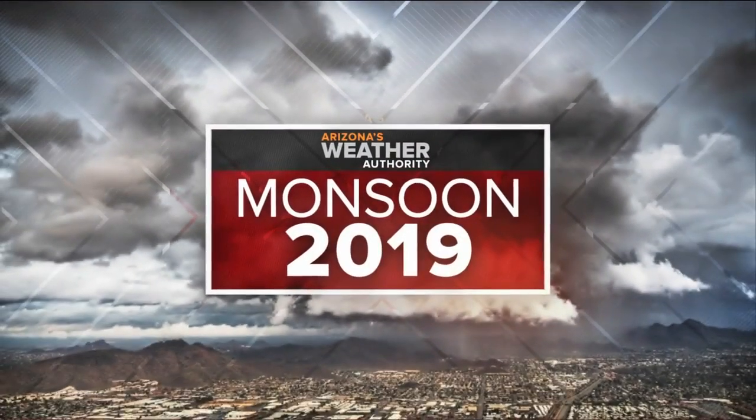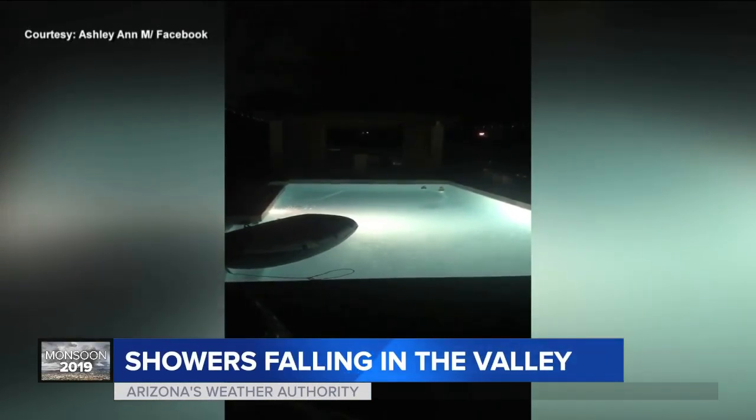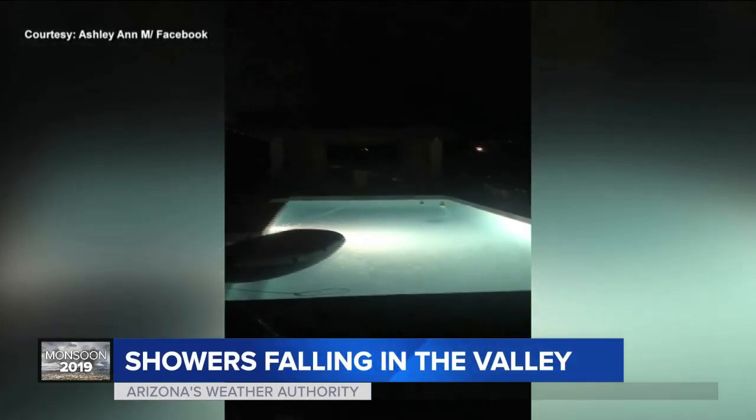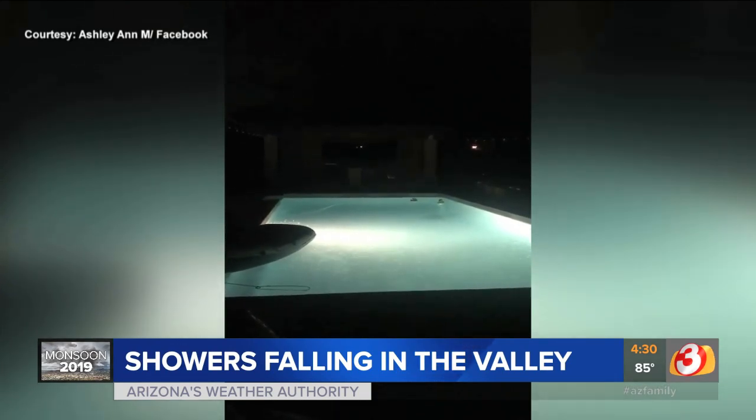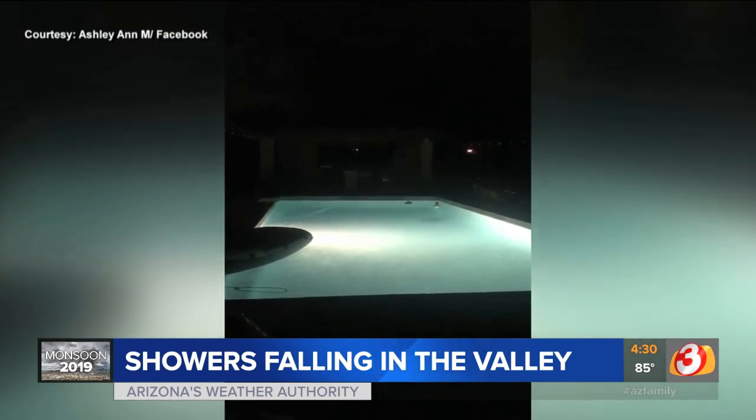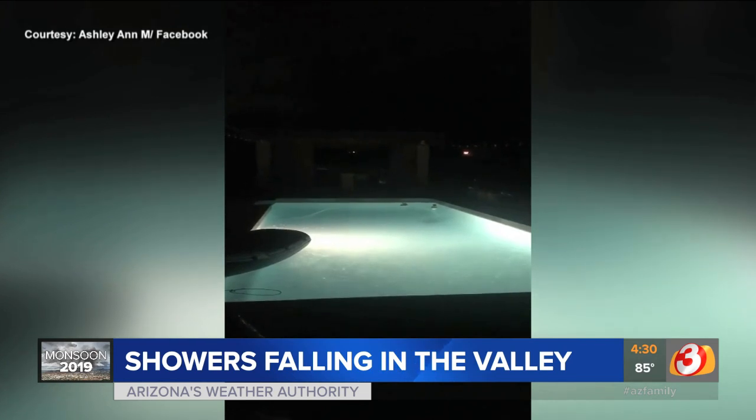First, we begin with monsoon 2019 trying to make a little comeback. This is a look at one of our viewers' videos in Fountain Hills, already seeing some showers this morning. They're saying don't call it a comeback — I was here, what, like three weeks ago? Once or twice, I made a short appearance during the monsoon season.